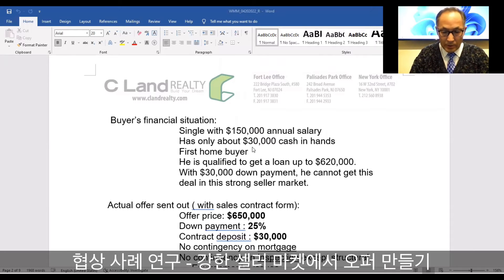Remember, the listing price is $600,000. He wants to essentially purchase this house with only $30,000 as a down payment.